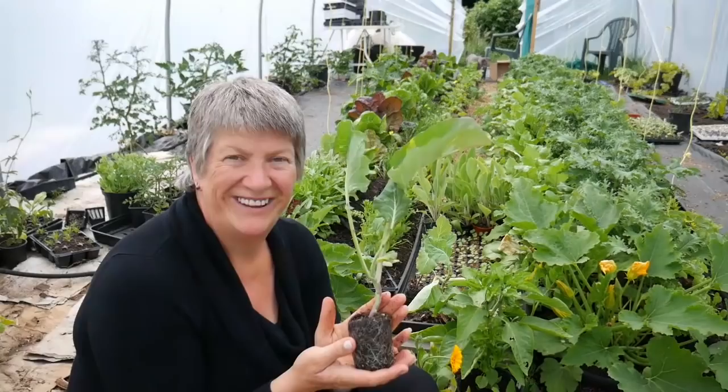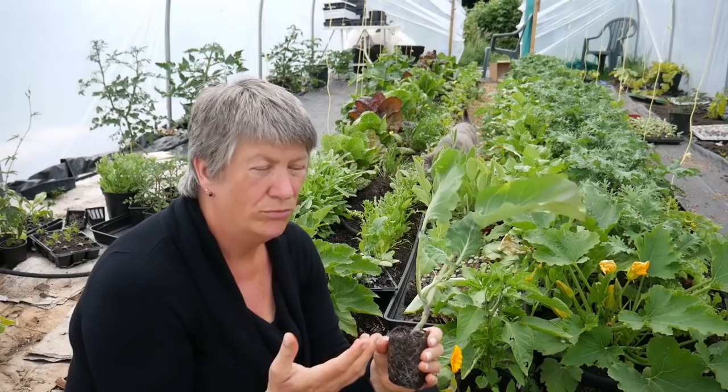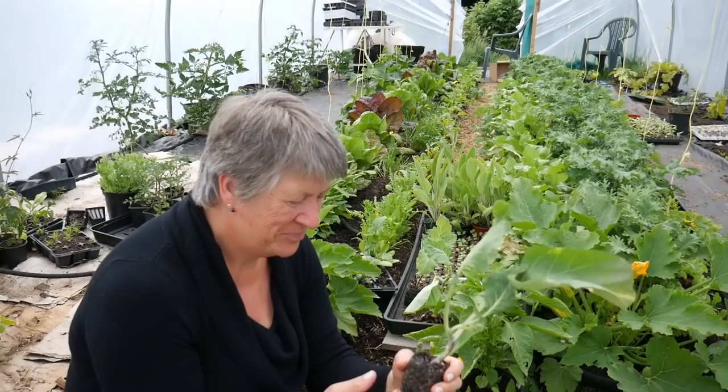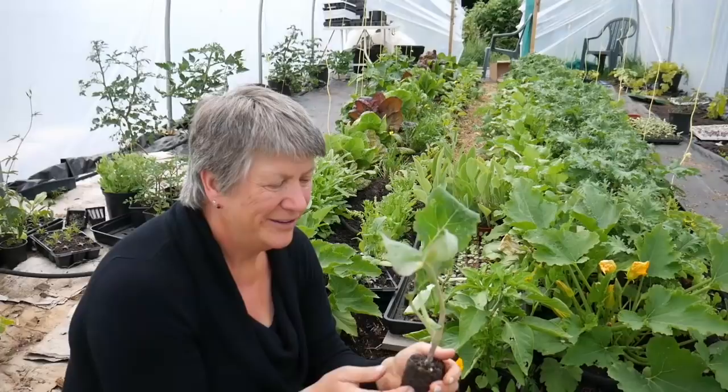This one is a walking stick cabbage, also called cow cabbage — it's got lots of different names. This grows at an incredible rate of 10 feet or more a year. It produces just a few leaves on the top and you can harvest the leaves as they go. It originates from the Channel Islands here in the UK. I'm really excited to grow this. They look great — let's see what it tastes like.